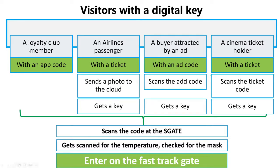For retail or hypermarkets, a loyalty club member will get an app code — a digital key — and enter without waiting in a queue. Airline passengers may get a ticket with a voucher or QR code and access third-party services connected with the airline. Buyers attracted by an internet or newspaper ad can scan a code to receive a digital key and be serviced per their needs. Similarly, a cinema ticket holder can scan a code and enter a cinema, gallery, theater, or any similar venue.